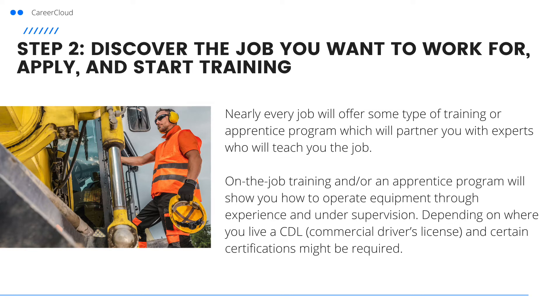Next, discover the job you want to work for, apply, and start training. Nearly every job will offer some type of training or program which will partner you with experts that will teach you to do the job. On the job training will show you how to operate equipment through experience and under supervision. These types of training programs can last three to four years before you become skilled enough to operate machinery independently without supervision.